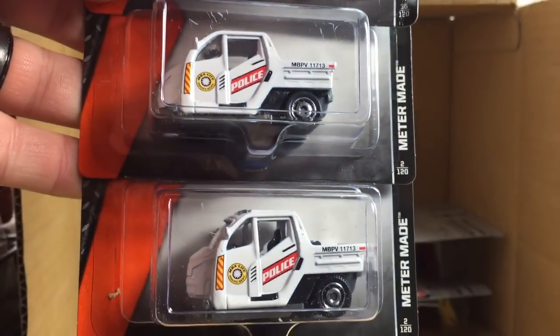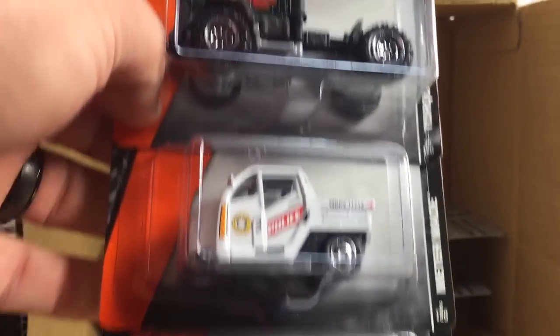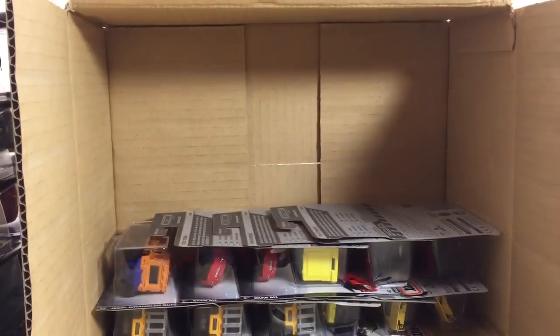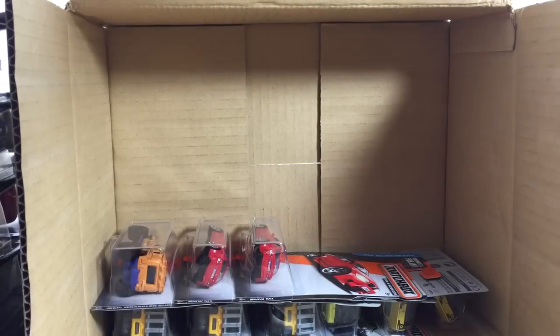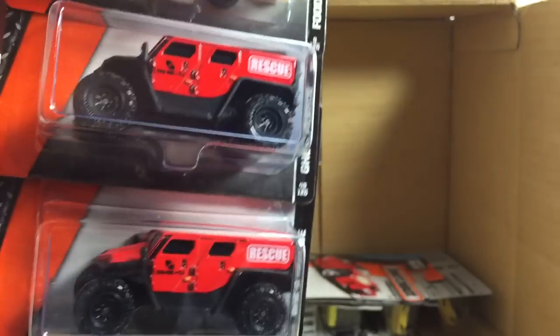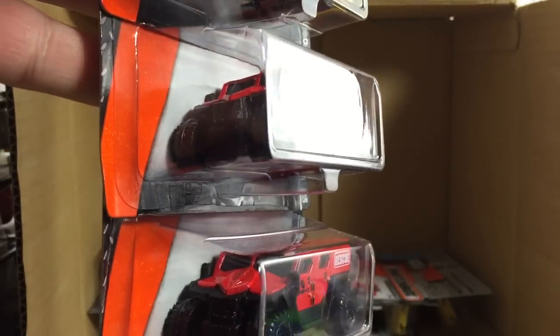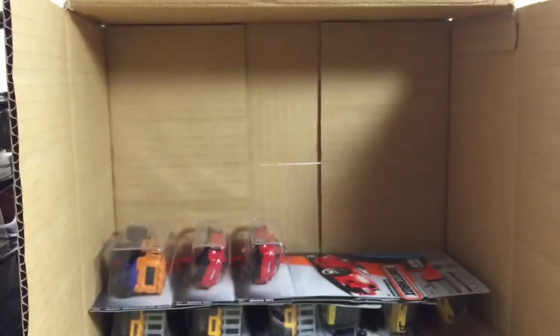Here is the Meter Maid — very, very cool little car there. And the Torque Titan in green. Here we have the G.O. Rescue, which is actually a real car, and it's very, very well done by Matchbox. And the food truck — I almost said Ford, sorry.